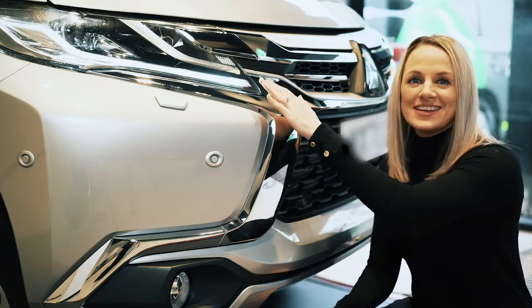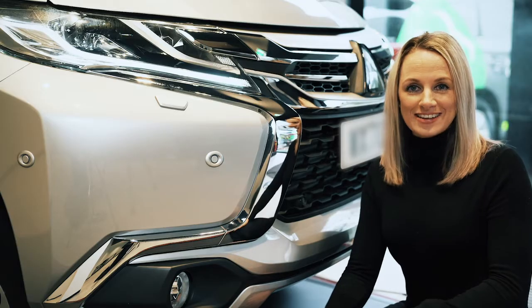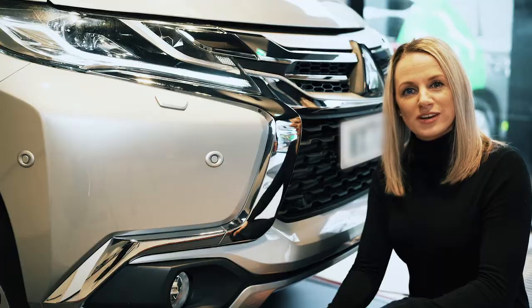What we've got here is the LED headlamps with auto levelling, also LED daytime running lights, front fog lights, and the chrome grille which is rugged but stylish.